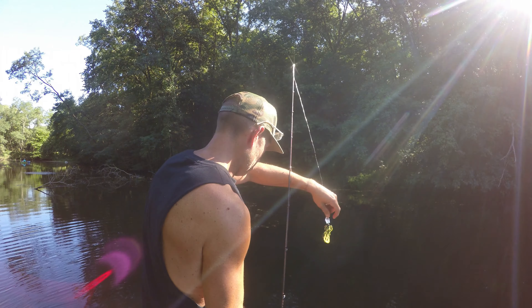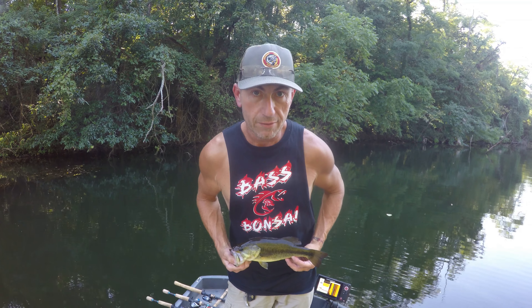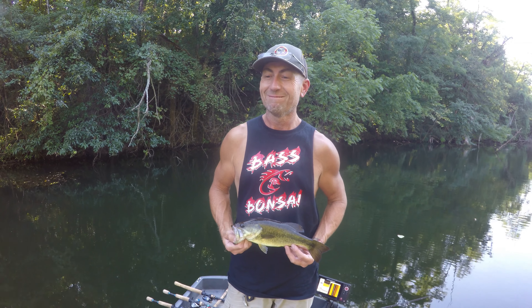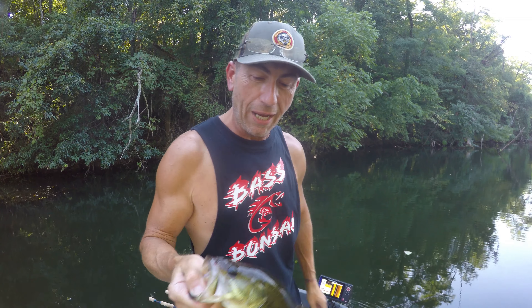Hit it a little weird. That is a beautiful fish. I should get a picture of my Bass and Bonsai shirt. Do you want me to take your picture? Let's do it. Look at that. Welcome to Bass and Bonsai. We are finally on some fish. I got here and I just thought, you know what would work here? Spinnerbait and a chatterbait.